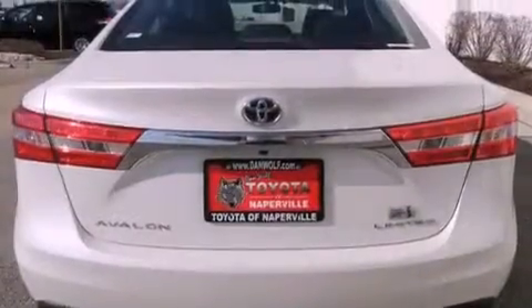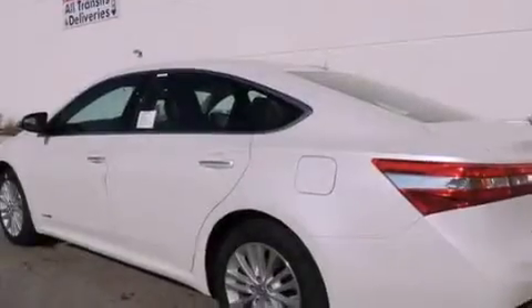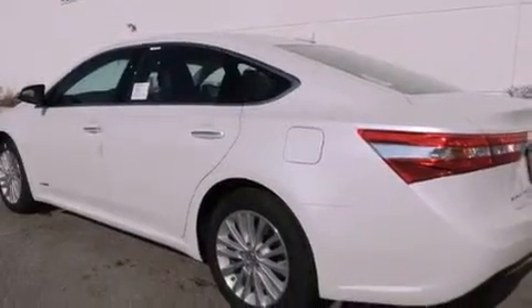The following features are also included: air conditioning with automatic climate control, cruise control, heated side view mirrors, a CD player, and a leather-wrapped shift knob.